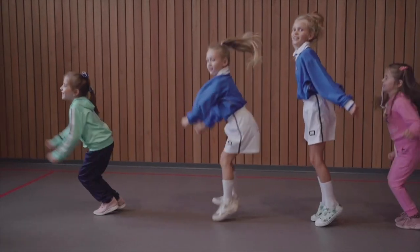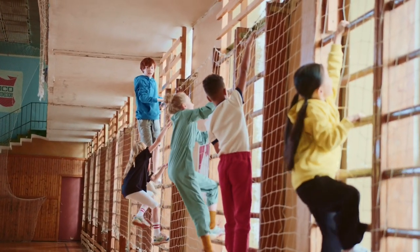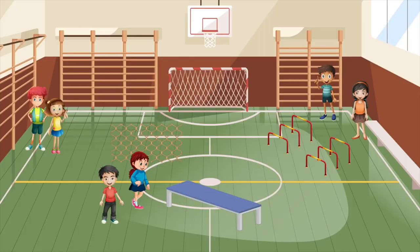Let's jump into our first activity which is going to be an obstacle course — a range of different movements that's going to challenge and develop children's fundamental movement skills. We're practically going to empty the PE store cupboard and set up several different stations.